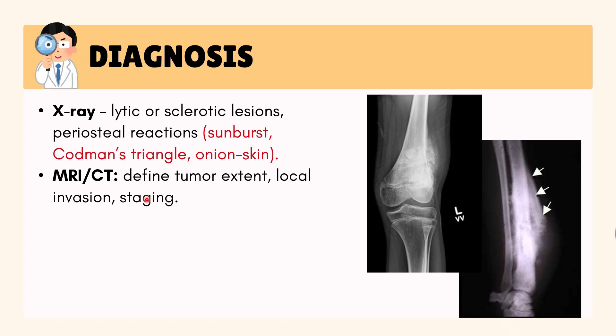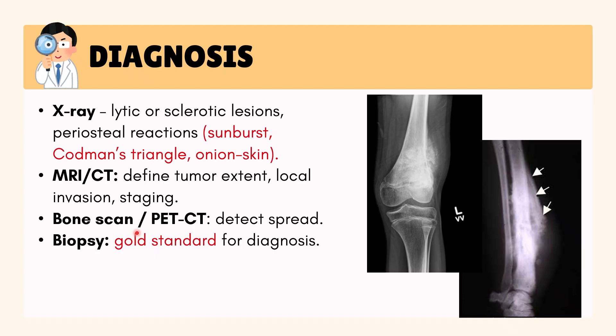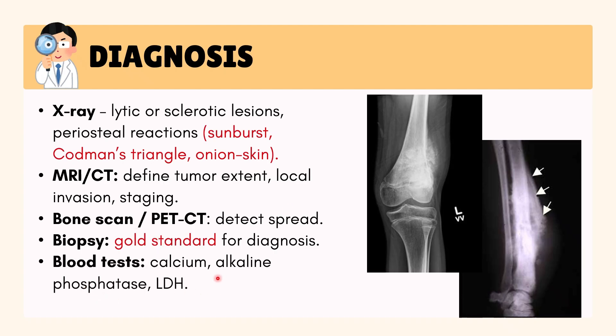MRI, which means magnetic resonance imaging, or CT scans define the tumor and staging. Bone scans or PET scans check for spread. A biopsy — taking a tissue sample — is always required to confirm the diagnosis. Blood tests may show high calcium, raised alkaline phosphatase, which is an enzyme linked to bone activity, or elevated LDH, which is a marker of cell damage.